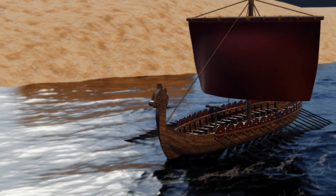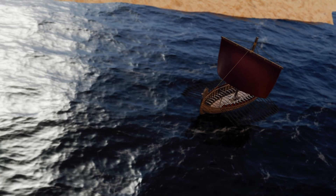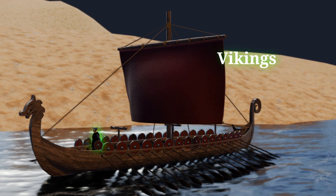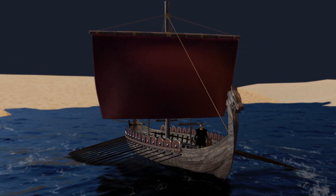Longships were specialized warships from Scandinavia. Archaeological evidence confirms their existence and documentation dating back to at least the 4th century BC. The Norsemen, known as Vikings, originally created these ships for trade, exploration, and combat during the Viking Age.